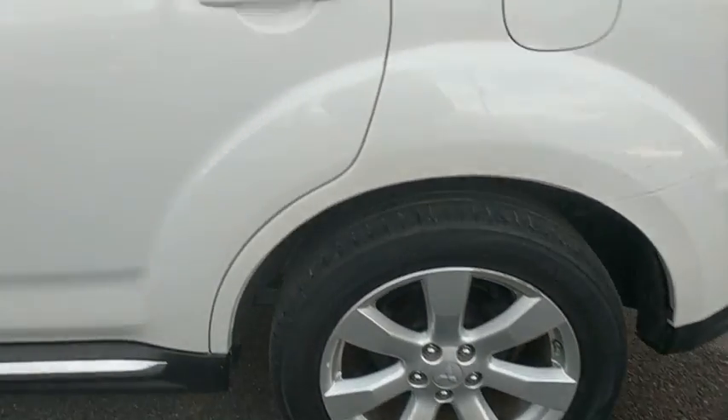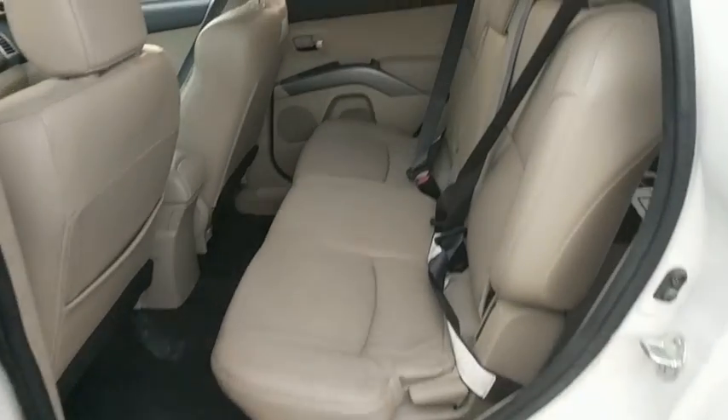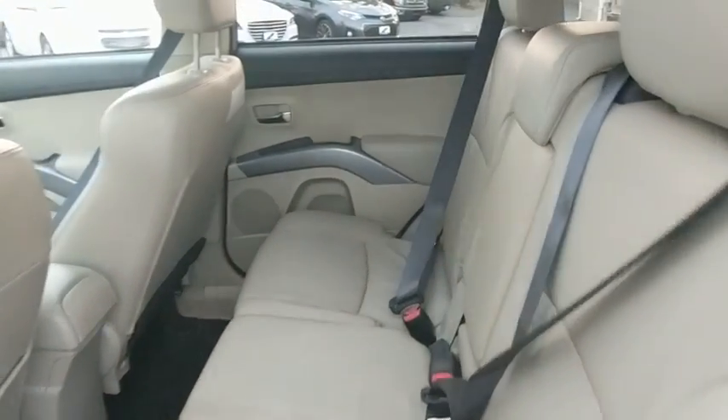Rear window defroster, power windows, fog lights, remote keyless entry, panic alarm, tachometer, rear window wiper, front bucket seats, tilt steering wheel, cloth seat trim.